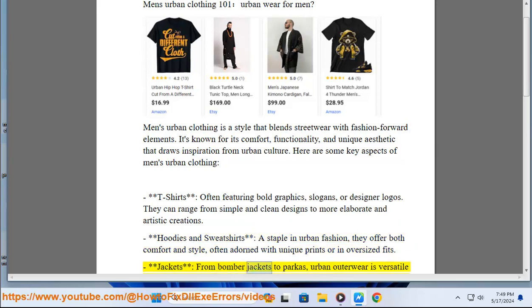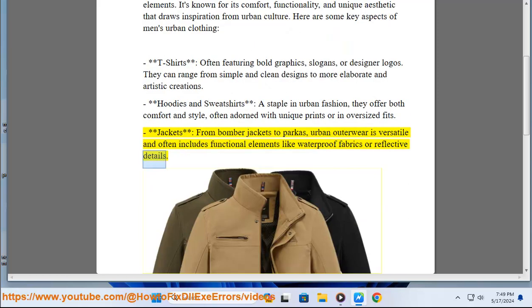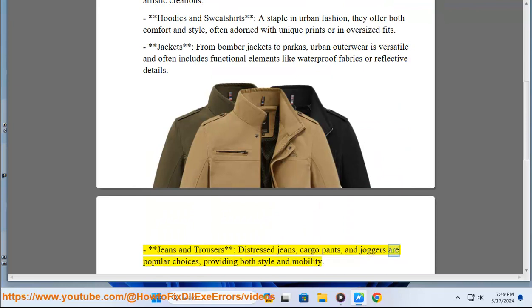Jackets — from bomber jackets to parkas — urban outerwear is versatile and often includes functional elements like waterproof fabrics or reflective details. Jeans and trousers: distressed jeans, cargo pants, and joggers are popular choices, providing both style and mobility.